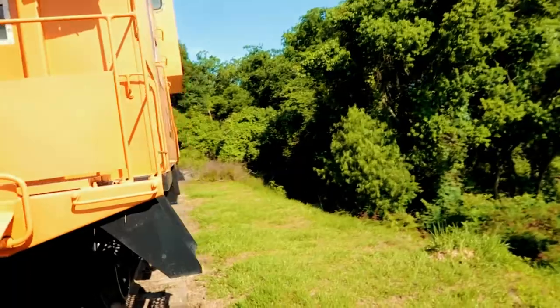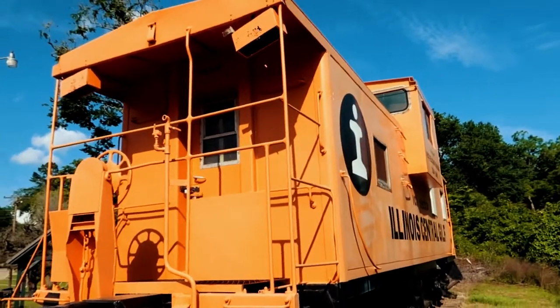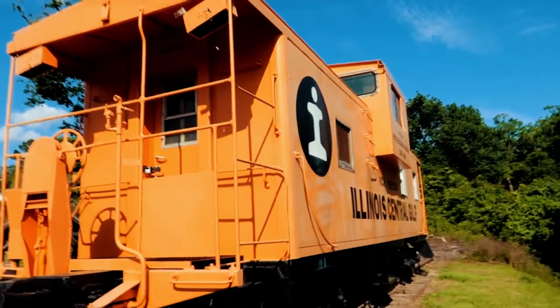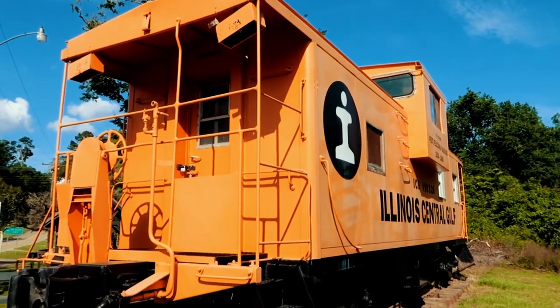So this is the back side of the caboose. It's right on a little levee, or a little slanted piece of land. We're not going to go much further — as you know, I'm a little klutzy — but there we go.